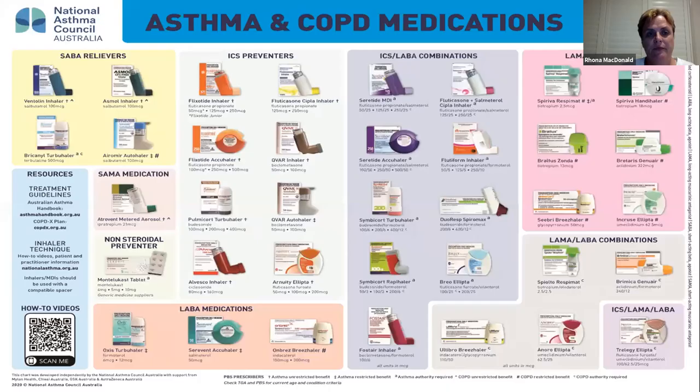This is the asthma and COPD medications slide with all the medications from the National Asthma Council. It will need to be updated very shortly because new ones keep coming out — Airsupra, Rythmik Spiromax, SIPLA inhalers, the new Seretide, the generic Seretide, Duaklir, Spiromax, and there are another couple on the way. There's also triple therapy for adults in asthma.